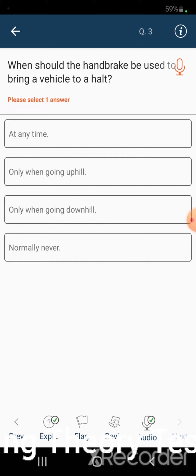When should the handbrake be used to bring a vehicle to a halt? At any time. Only when going uphill. Only when going downhill. Normally, never.